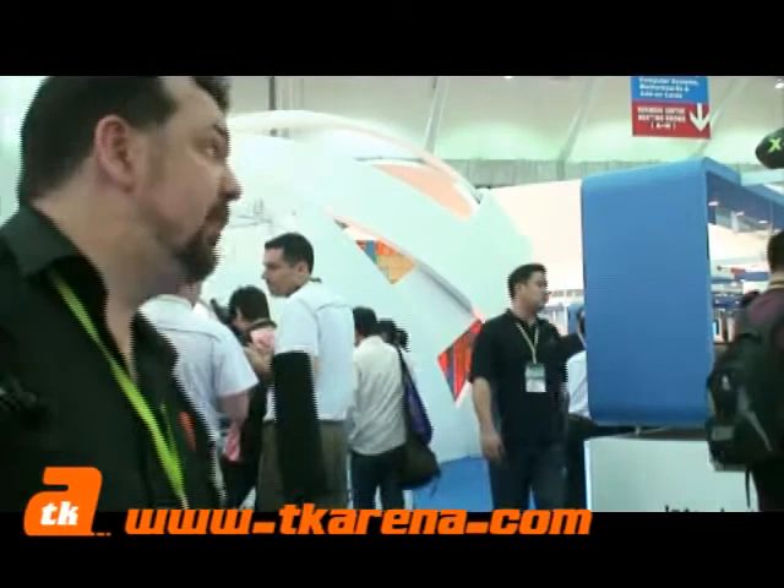Right in the middle of the Computex Convention Center, Intel is set up on a massive booth. Let's go ahead and have a look at what they've got to show off this year at Computex.